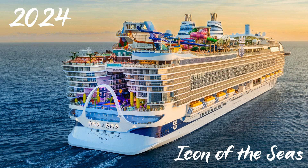Thanks for joining us on the journey of the world's largest ships. From past marvels to the Icon of the Seas, innovation keeps pushing limits. Until next time, keep exploring.